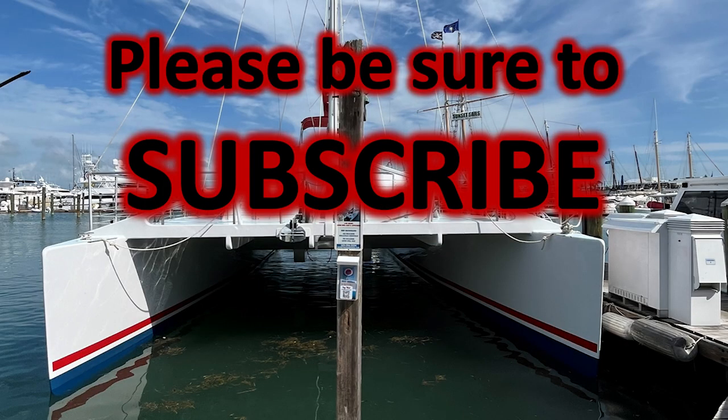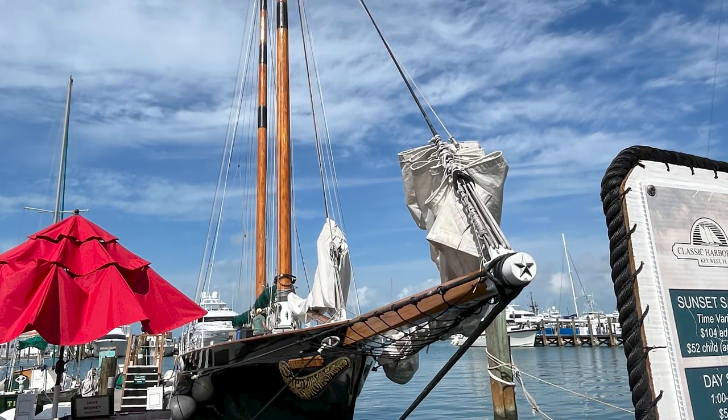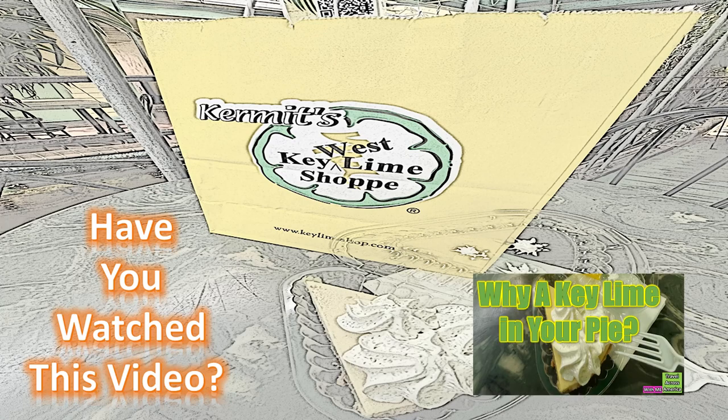Wait till I take you to the harbor and show you things like this Schooner America 2.0. Have you watched the video about the Key Lime? You'll want to watch that — there's so much history around the Key Lime. And why is it called a Key West Key Lime?